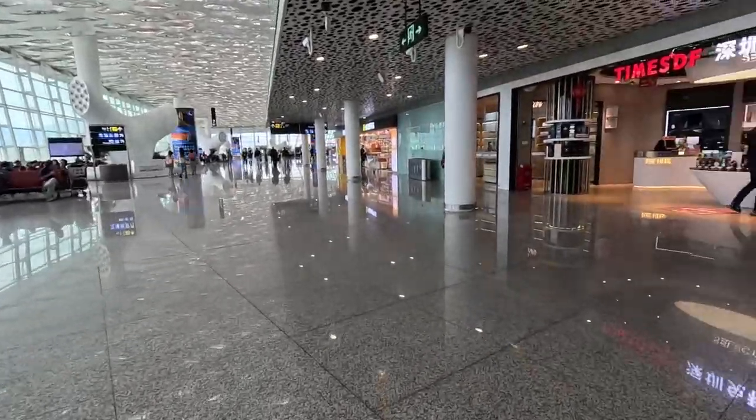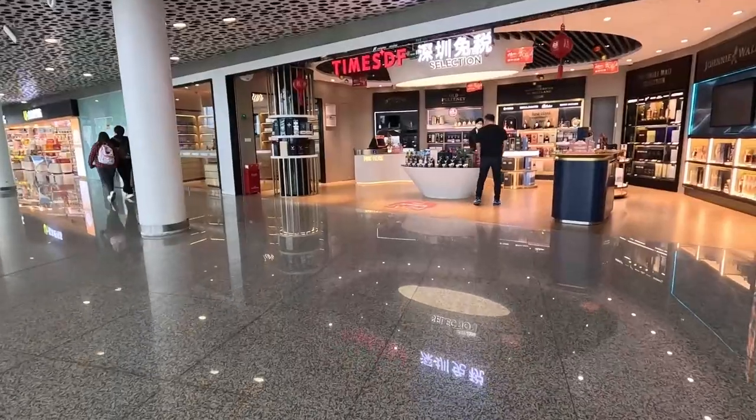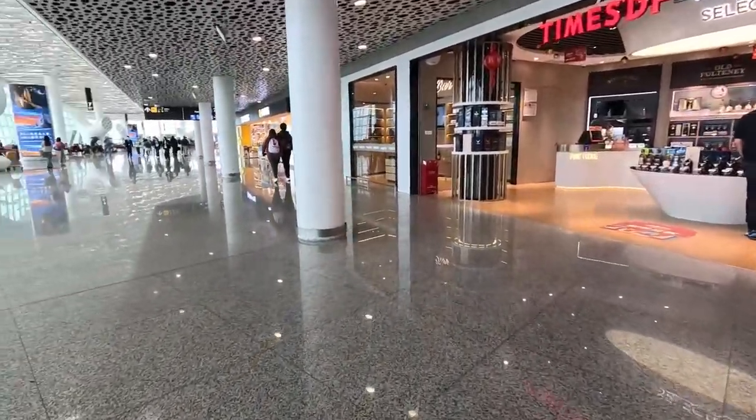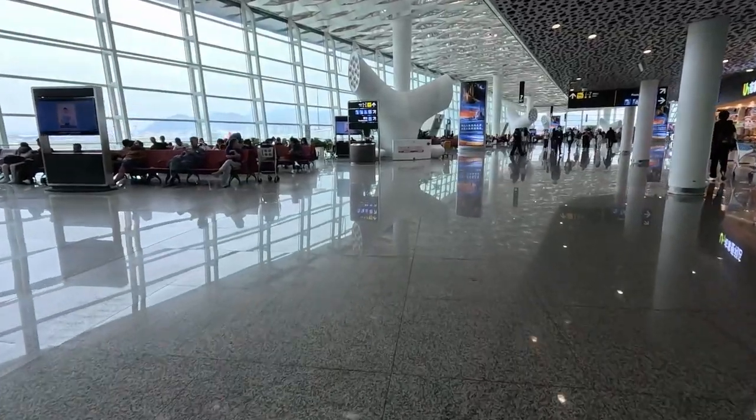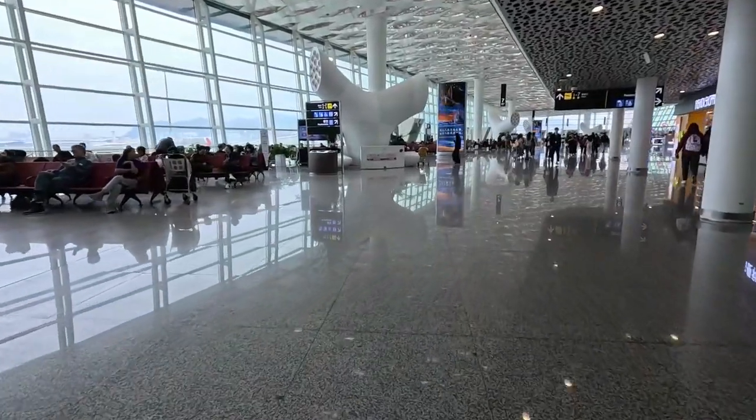A few more shops here — this one sells just alcohol. And the F, that's quite a well-known shop here in China for duty-free.